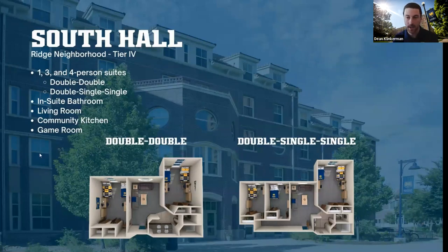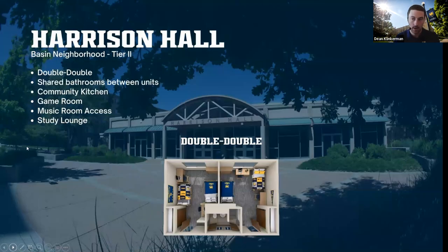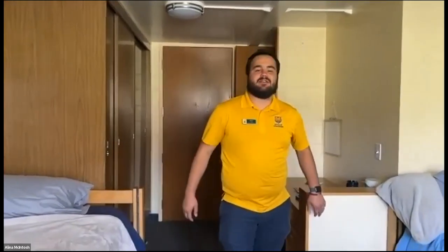Thank you, Caitlin. The next thing we are going to see is Harrison Hall. Harrison is going to be a tier two, also in the Basin neighborhood, pretty close to South overall. We are going to send this over to Matt and Elena in Harrison Hall. My name is Matt, I'm in my senior year studying criminal justice, and today we're in our tier two residence hall of Harrison.